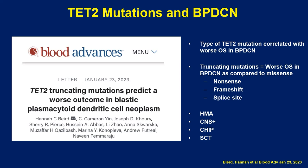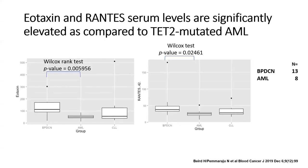Our group further looked at BPDCN at the cytokine level. We found that once patients get steroids, cytotoxic chemo, CD123, BCL2 — you name it — the burden of disease rapidly reduces and they often feel better. This can be in part explained by cytokines such as eotaxin and RANTES being significantly elevated in BPDCN, even compared to a control group of TET2-mutated AML. This rapid, hot cytokine milieu, which is then quickly reduced by steroids, chemo, CD123, and BCL2, can account for this phenomenon.